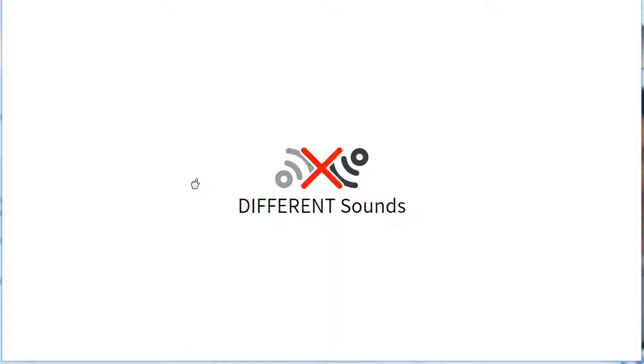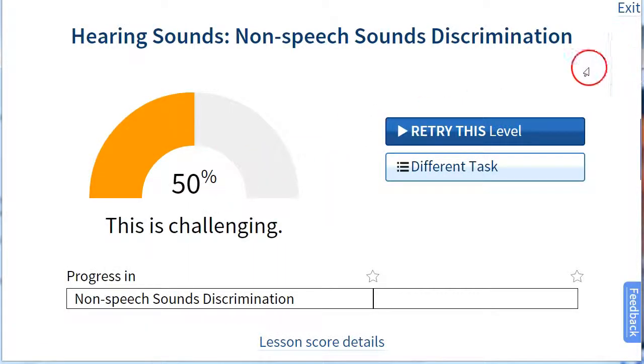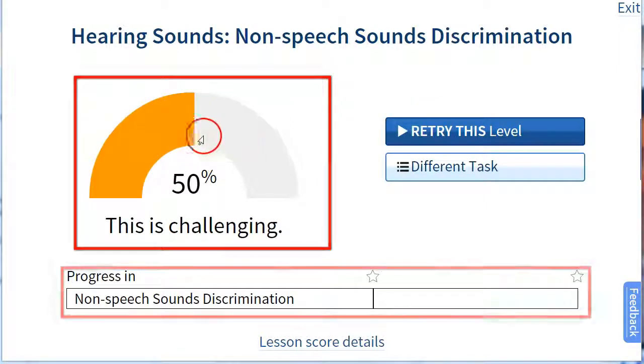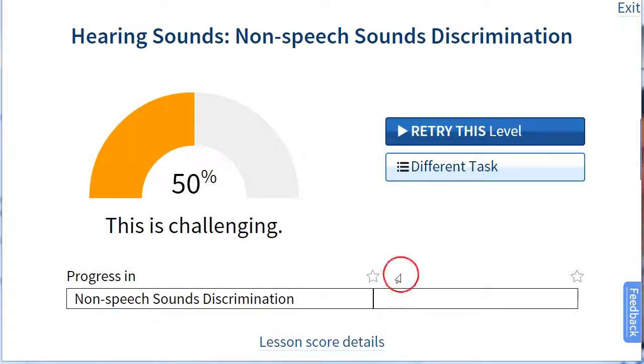And now it just gives you the right answer — we never want the user, the patient, to be frustrated. It'll highlight the default next action, which in this case is retry this level, because our score shows that we didn't pass it. And of course it doesn't show any progress because we haven't made any yet.